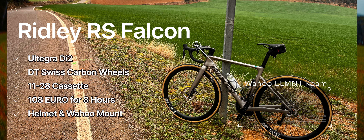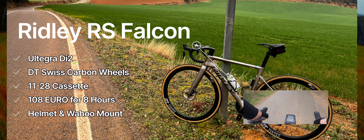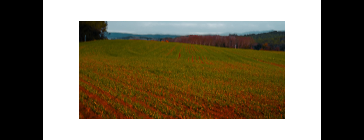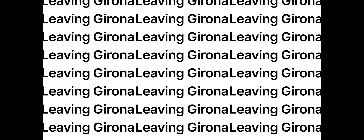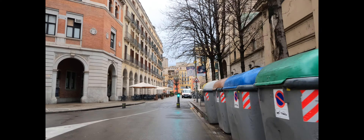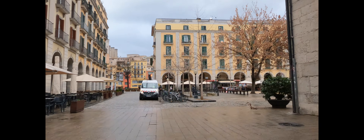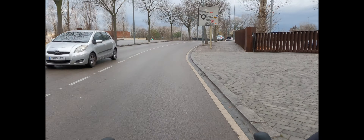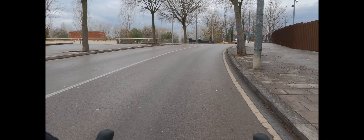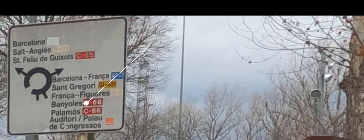Having the Wahoo Elemnt Roam turned out to be super useful. I loaded the Strava route on it ahead of time which meant I was able to easily find all the right turns and get around without too much drama. Having said that, leaving Girona was a bit challenging at first. I had to get orientated heading in the right direction, which when you're riding on a new side of the road and trying to follow the correct route and look at your GPS is a little confusing. But I was able to head out north out of the city to the main road headed towards Bagnell — I hope I pronounced that correctly.